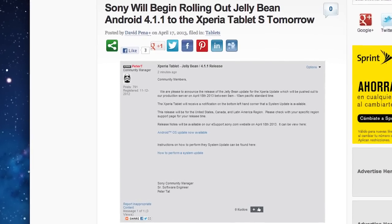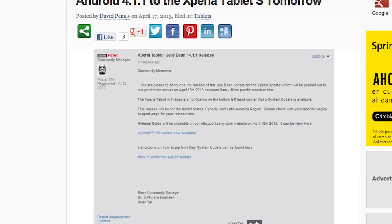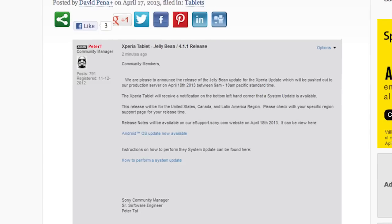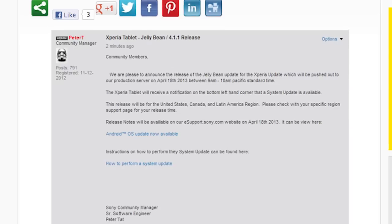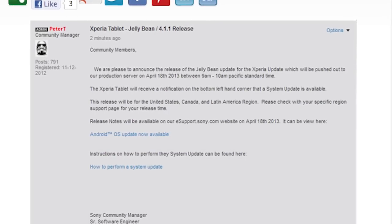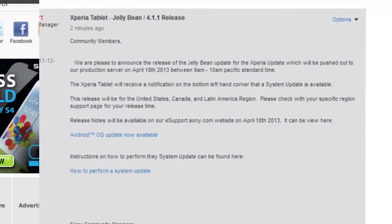Sony has been rolling out Jellybean 4.1.1 to the Xperia Tablet S. They started rolling out this update on the 18th of April, so some of you might have already gotten it and some of you might still be waiting. This update is only for US, Canada, and Latin American users, so if you are in one of those regions, please check your system updates to see if the update is already there.